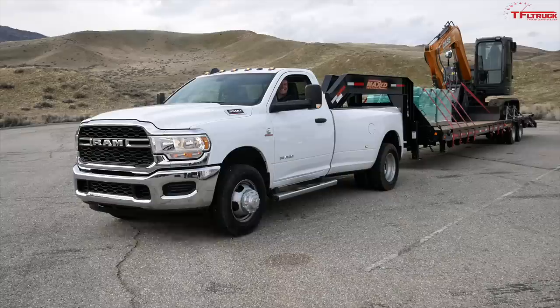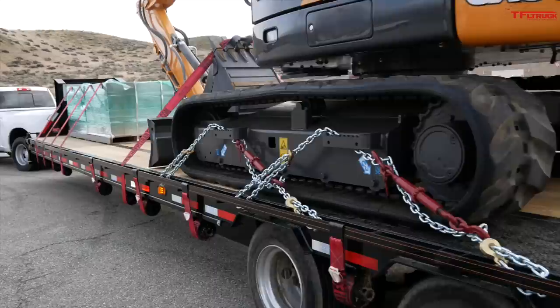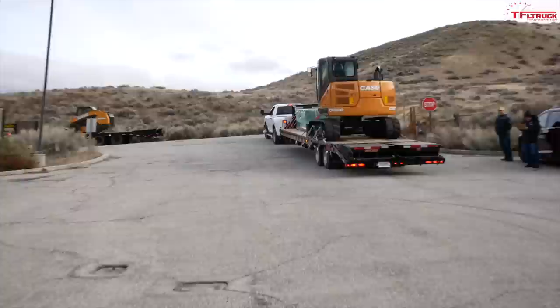Catching up to big rigs on a grade — a lot of those trucks already have their four-way flashers on and are in the right lane. With foot on the floor, they're doing 50 miles per hour rolling uphill. They've lost a little speed down to 45, but looking at every other truck on this hill, they're still maintaining better than all of them. You never want to be the guy slowing the big trucks down.